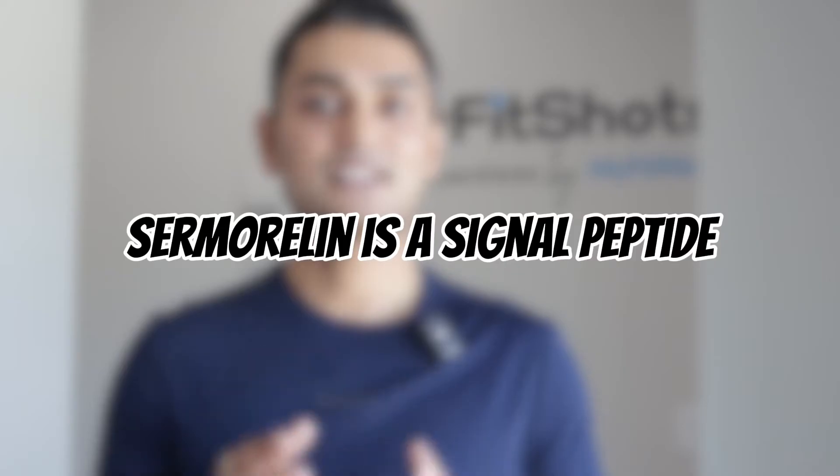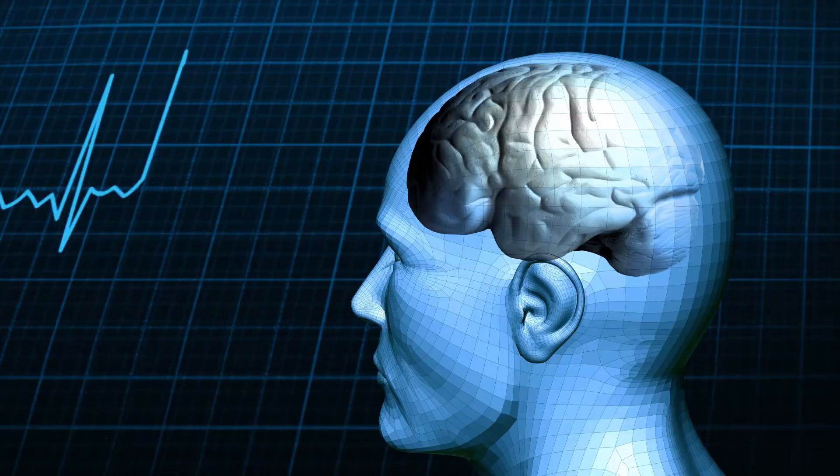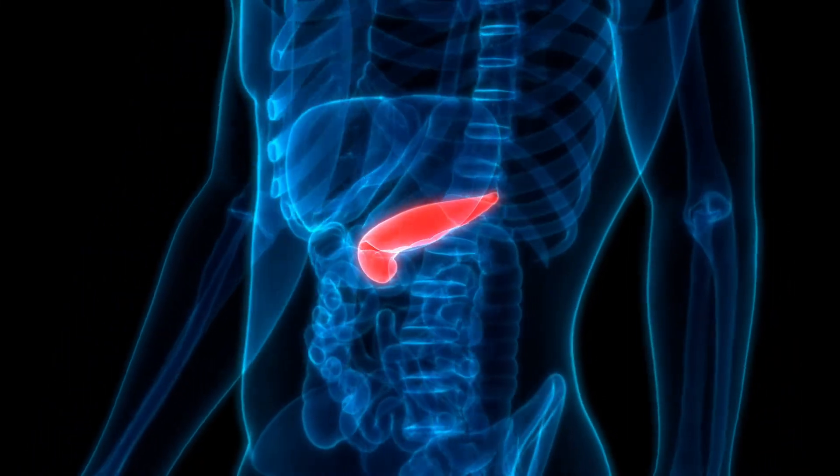Sermorelin is a synthetic analog of growth hormone releasing hormone, or GHRH. It's not growth hormone itself — it's a signal peptide. It works by binding to receptors in the pituitary gland, stimulating your body's own natural growth hormone production. This keeps the normal feedback loop intact, unlike synthetic HGH. When activated, the pituitary increases GH pulses, and GH is then converted by the liver into IGF-1, or insulin-like growth factor 1, which is responsible for most of the growth hormone effects.